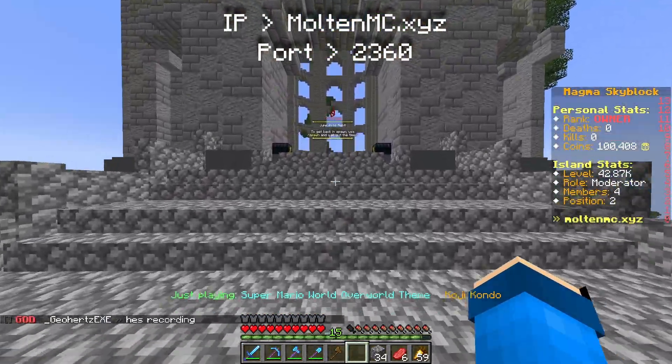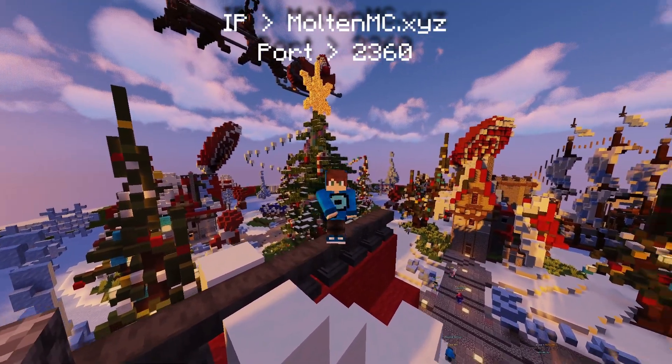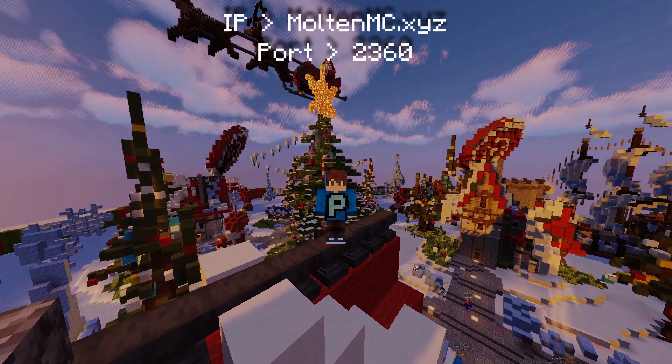And then we have the PVP zone where you can fight other players. Anyway guys, if you did enjoy this video make sure you like, comment, subscribe, and yeah, thanks for watching.